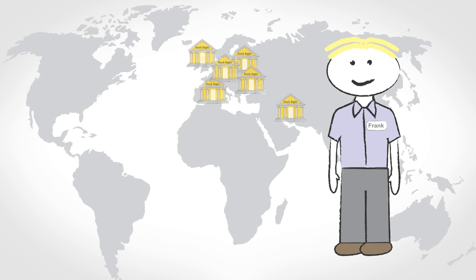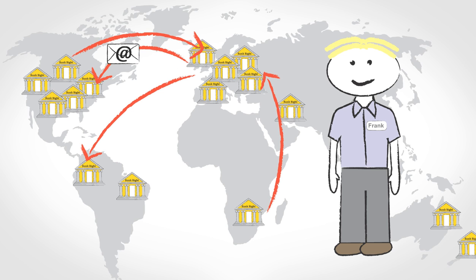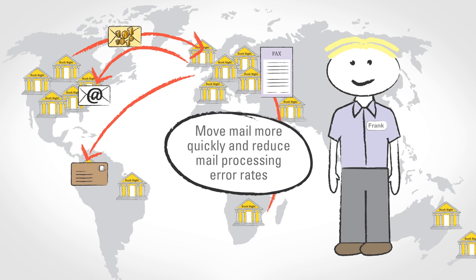Frank manages mail processing overall at Bankrite. His goal is to get the mail to its destination and quickly correct issues with any mail that is not in good order — called NYGO mail by mailroom teams.